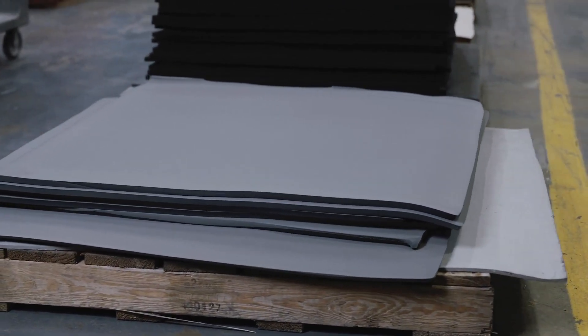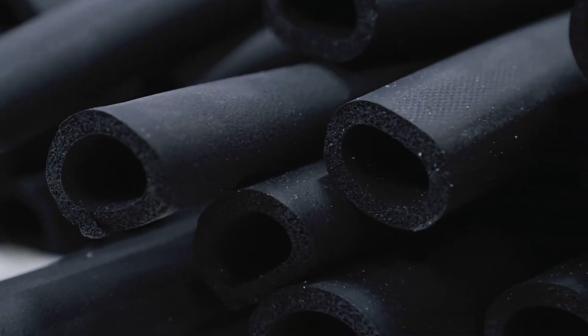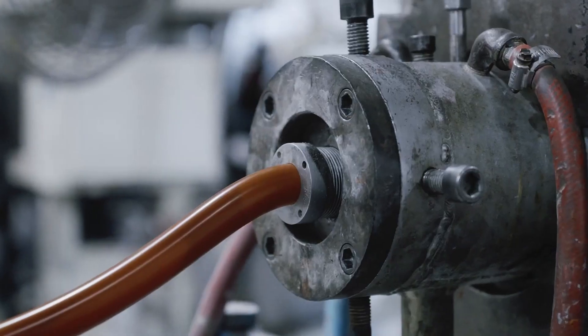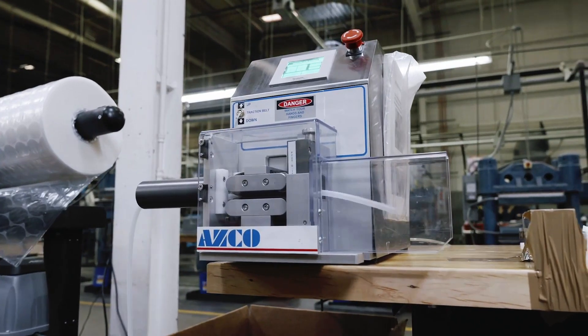With extensive production lines and a wide range of capabilities, we can provide custom silicone products in the color, size, shape, and performance specs your business needs. Let Bellofram Silicones be your single stop for custom silicone product fabrication.